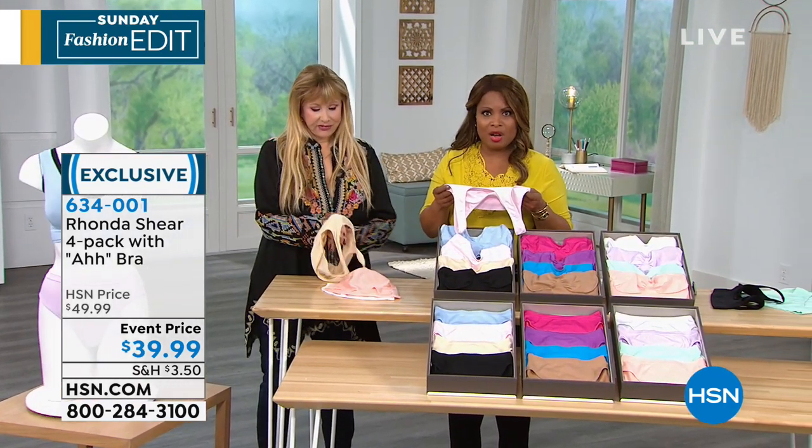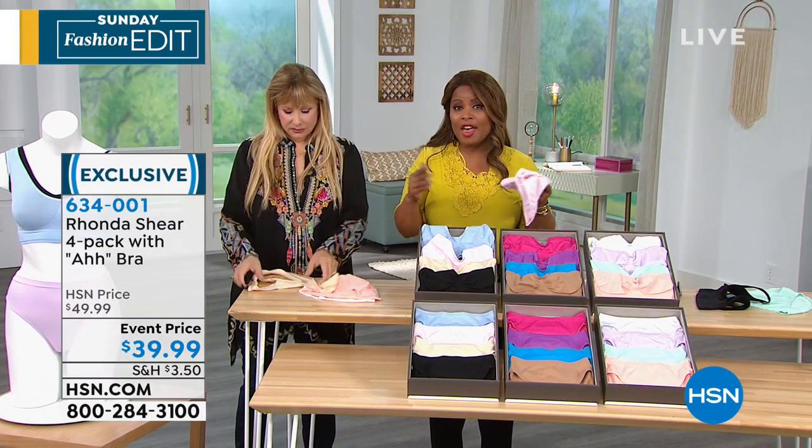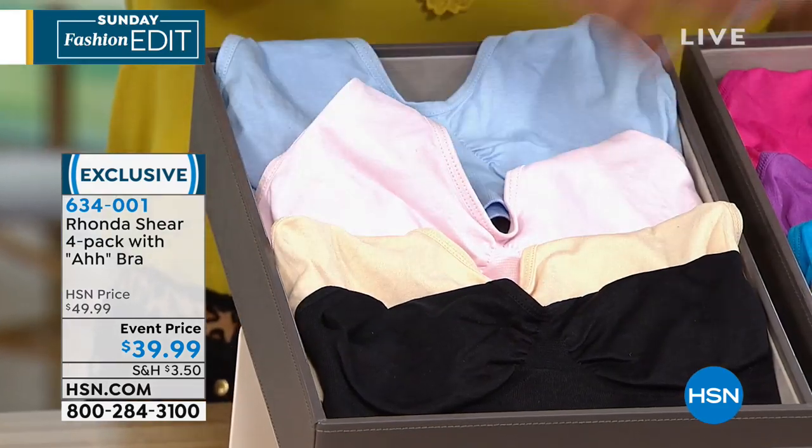I can't imagine life without this bra and panty. They're wonderful, they're smooth. They're our number one selling bra here at HSN. This value today — a four pack at $39.90. These bras individually are sold for $20. You get four for $40 today, and you get all the new colors.